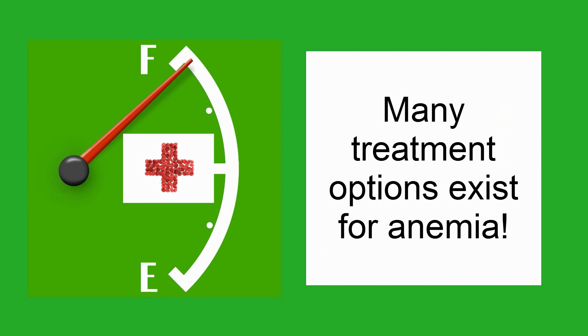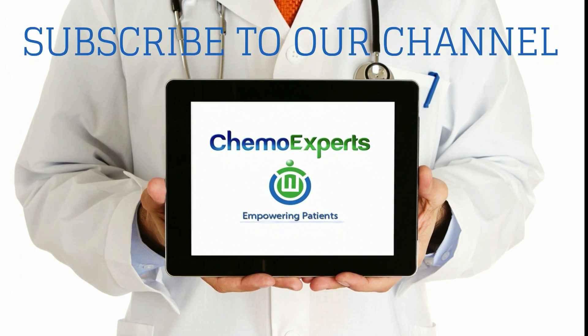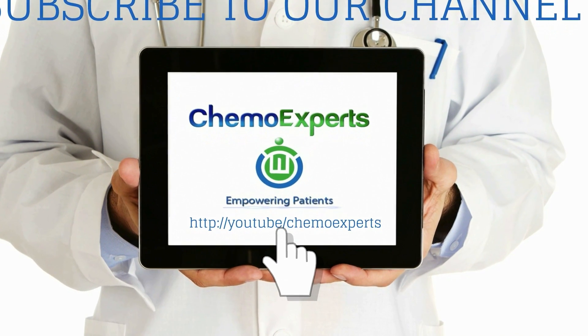Remember, many treatment options exist for anemia. We hope that you find the right treatments for you. Subscribe to our YouTube channel and tell us what you think. Click pause now to read our disclaimer. Thank you for watching.